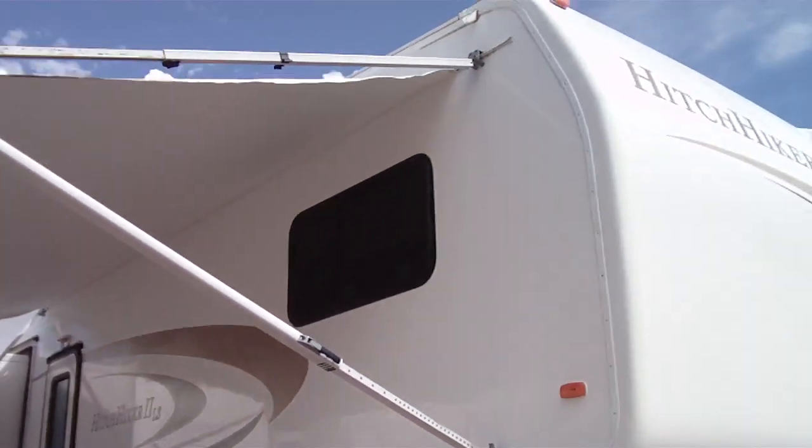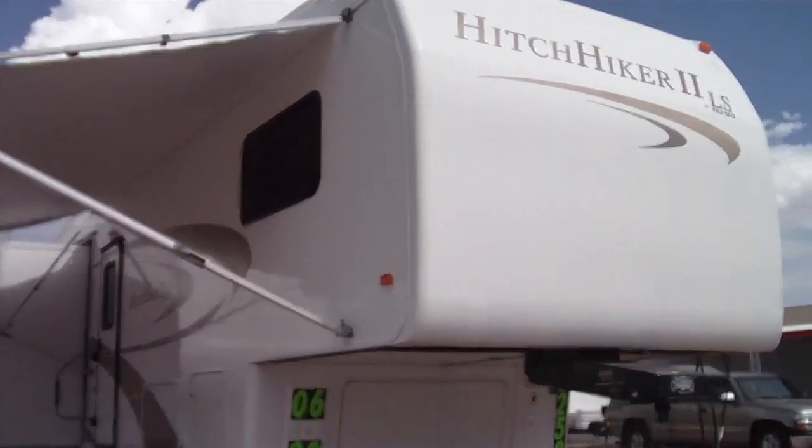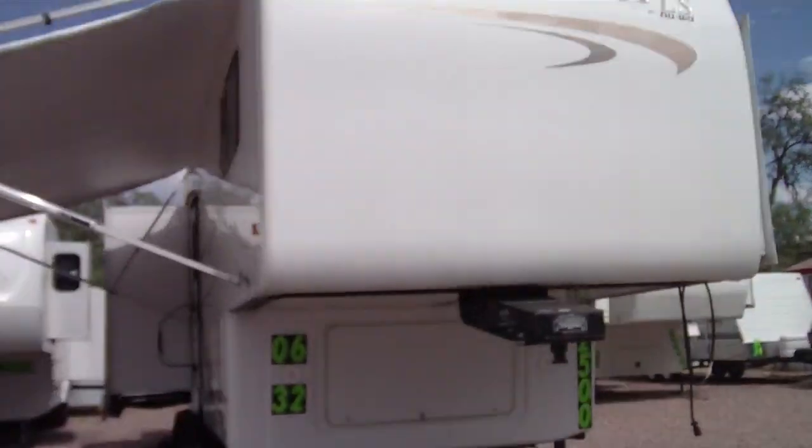We also invite you to spend the night in this — just let us know ahead of time. Thank you very much for watching our video.